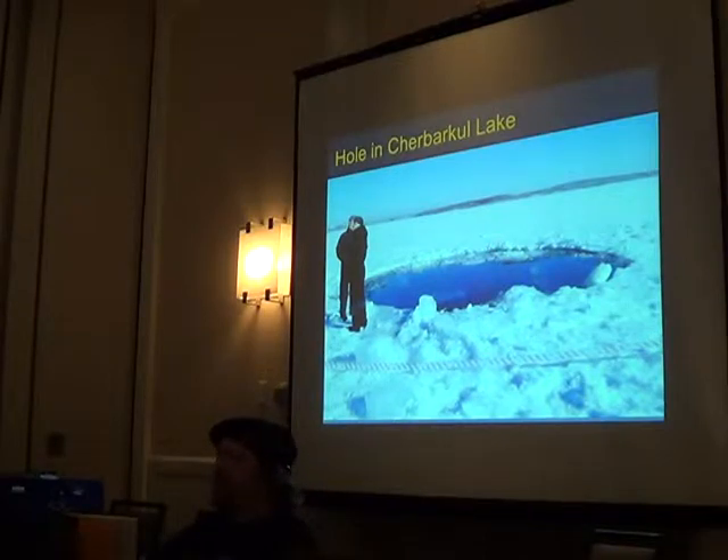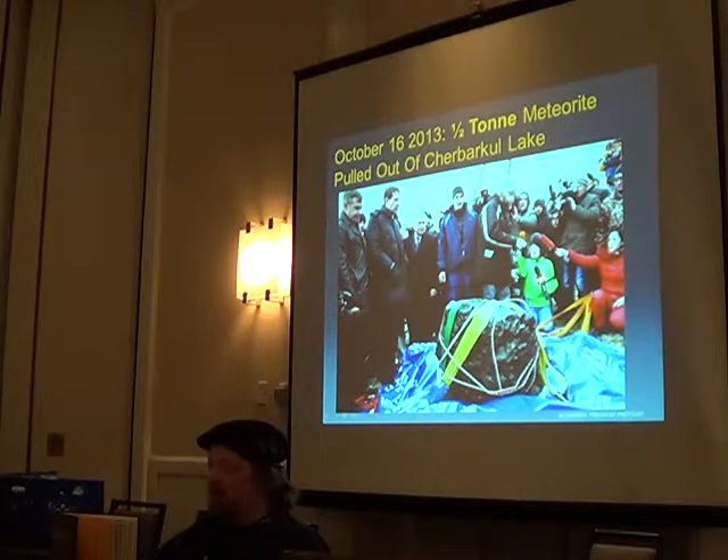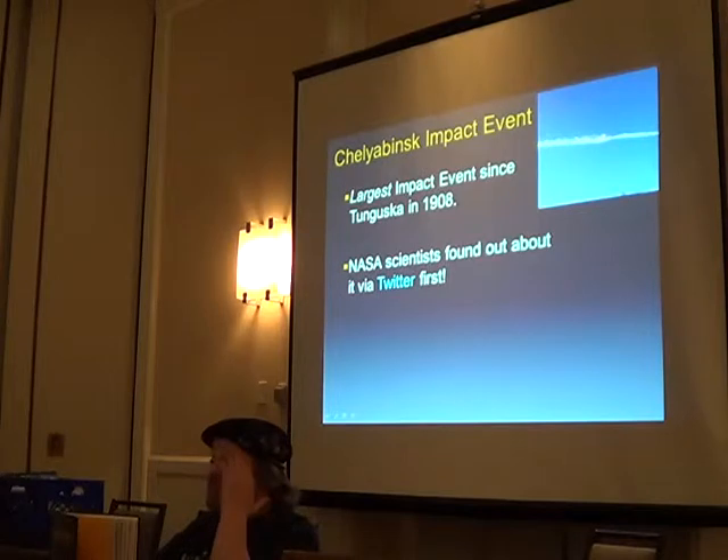I found the landing site the same day. People were saying the lake impact was probably unrelated — well, there it was. A few months later they pulled it out. It weighed so much it broke the scale they were trying to weigh it with. It was the largest event since Tunguska.